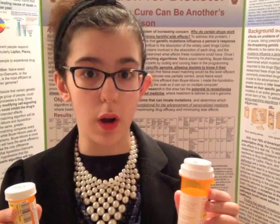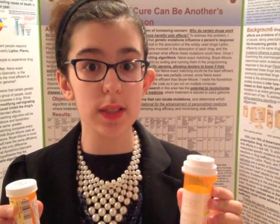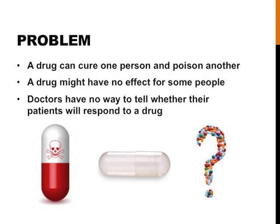If you've ever been prescribed a drug, or seen an ad for one, you've probably noticed the list of potential side effects ranging from dizziness to death. The problem is, a drug might cure one person and poison another. Drugs may also not work, and doctors have no way to tell how their patients will respond.